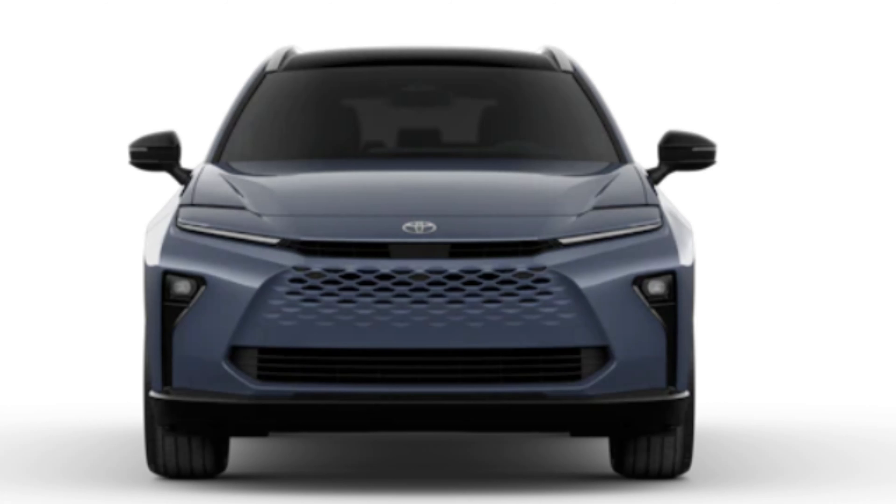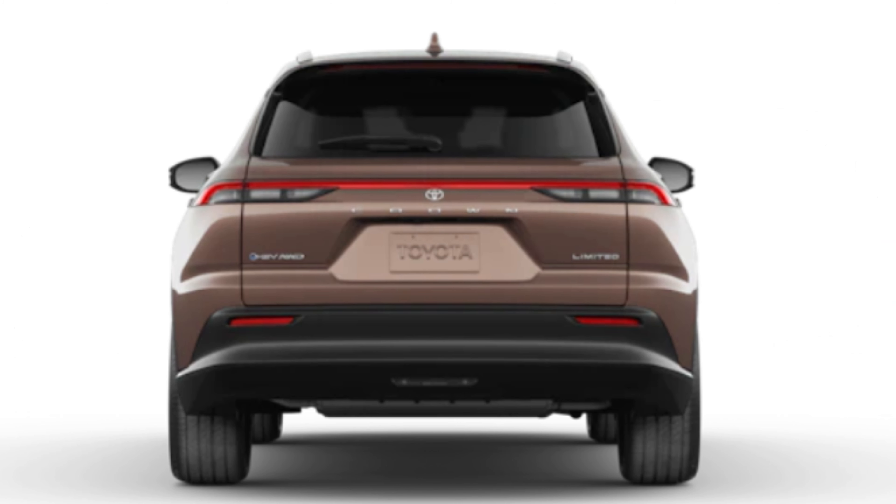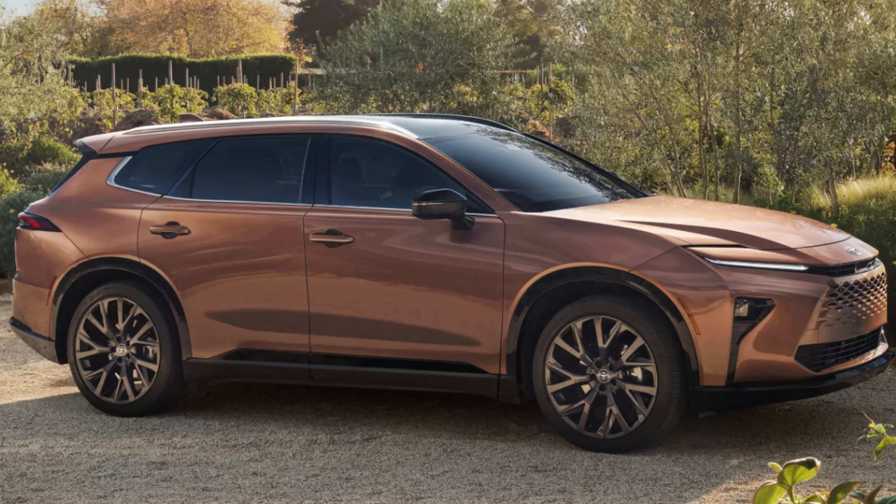There's no spare tire, unfortunately, given it's a hybrid, but there is a tire repair kit. There are standard low-profile roof rails. There's a hands-free power liftgate standard with jam protection, so it shouldn't trap your kids as it comes down and they're jumping in — which is a great thing.